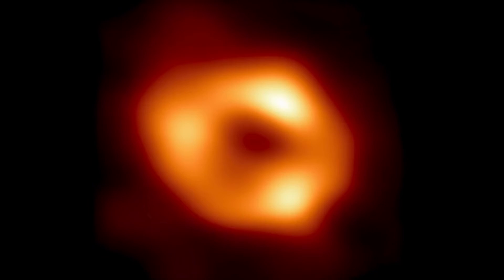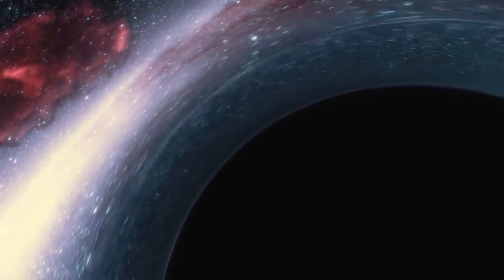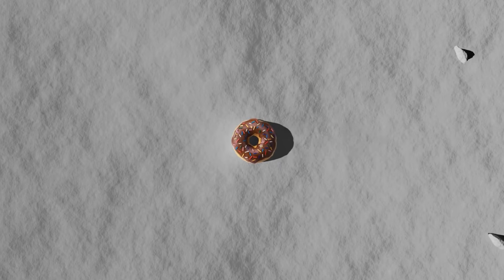By entering the black hole's distance and mass into calculations based on general relativity, we can find out how big the shadow is likely to be. The image does, in fact, match the forecast. There are 52 microarcseconds between the edges of the shadow, which means that from Earth, it looks like a donut on the Moon.